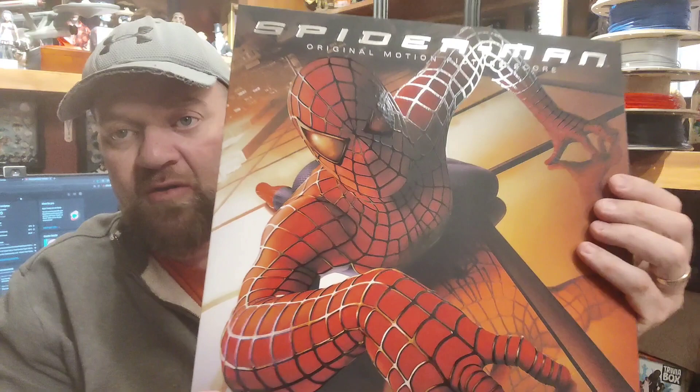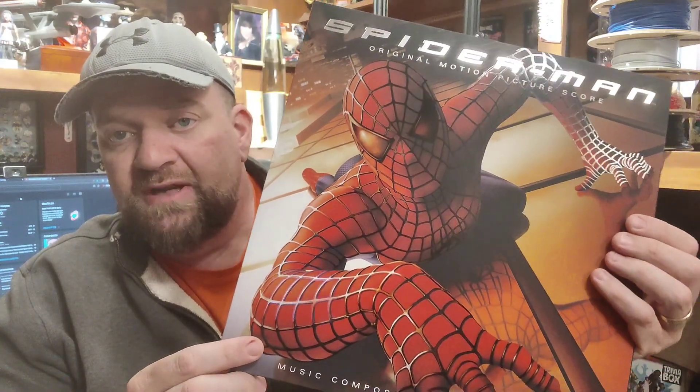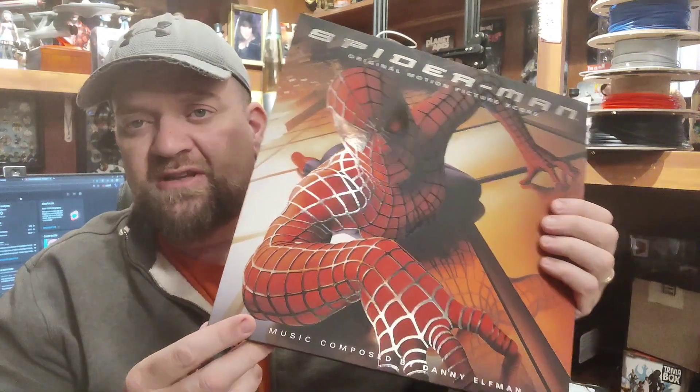Pretty cool artwork. It was available in two different variants — there was gold and silver. I initially went for the gold, but by the time I got a hold of them, I think that had already sold. So I got the silver.